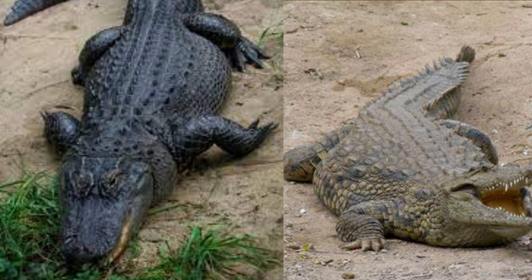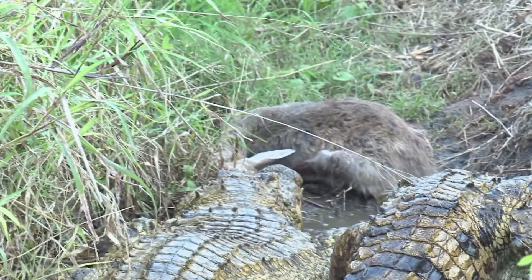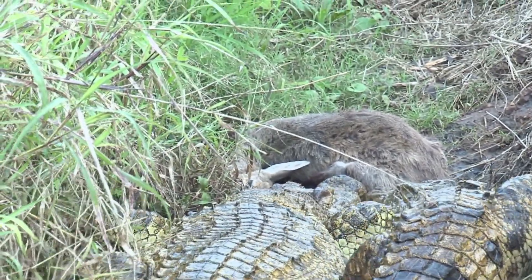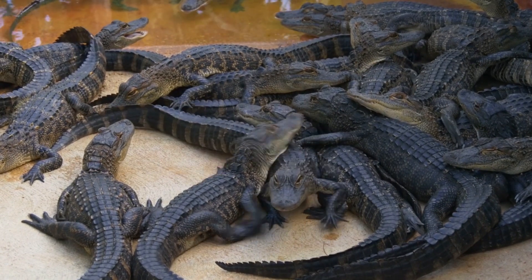Welcome to this educational video about the differences between alligators and crocodiles. Both of these reptiles belong to the family of Crocodilidae, but there are some key differences between them that set them apart.